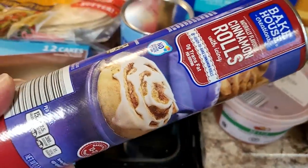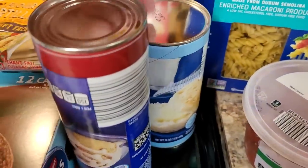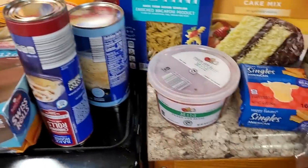Got a can of cinnamon rolls and a can of biscuits. I had another can of biscuits but it got a little messed up - it kind of exploded on me.